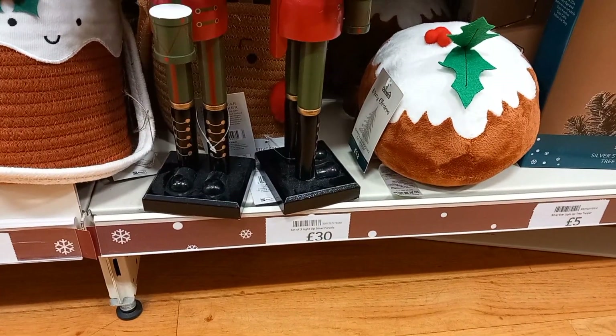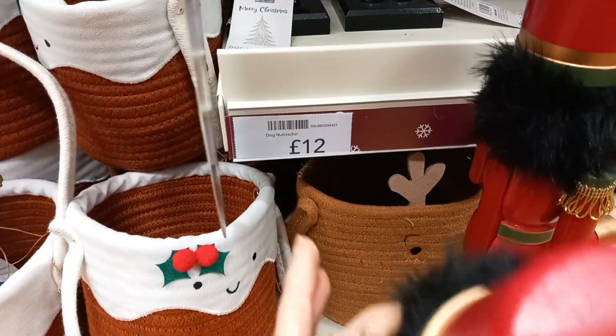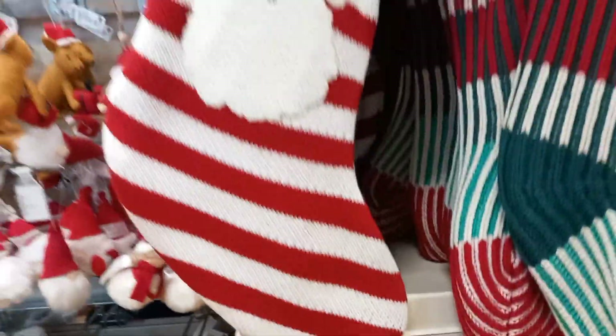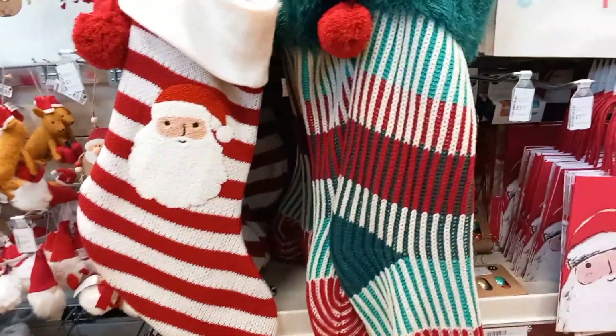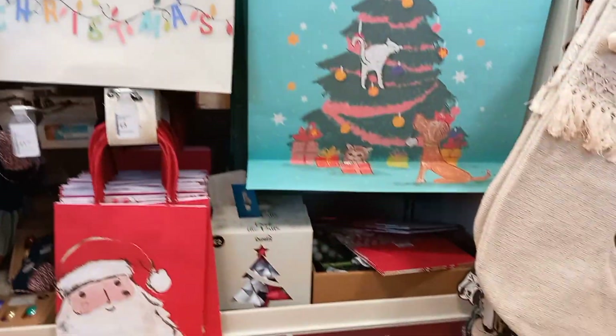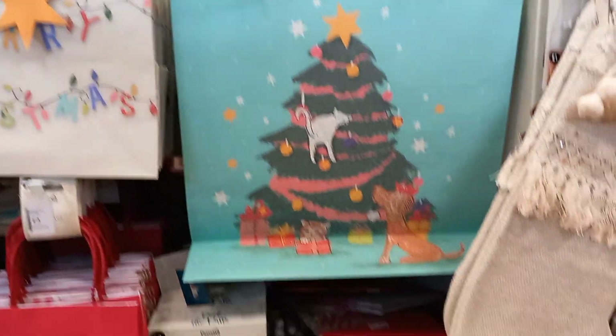They had these nutcrackers at £30 each — I think that's wrong. £12 seems a bit more realistic, but I don't know what the £30 one was. They also had these Christmas stockings — they weren't as soft as the others, but they were still nice. And then you had some Christmas bags for gift bagging and all those different things that you want.